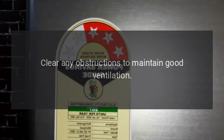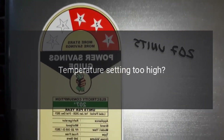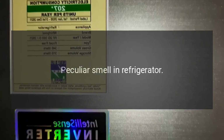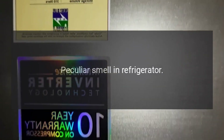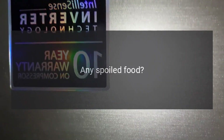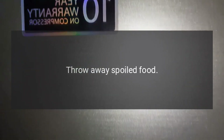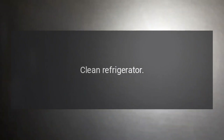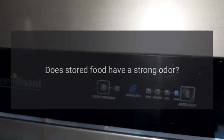Is it well ventilated? Clear any obstructions to maintain good ventilation. Is the temperature setting too high? Set to the appropriate temperature. Peculiar smell in the refrigerator: Is there any spoiled food? Throw away spoiled food. Do you need to clean the refrigerator? Clean it.